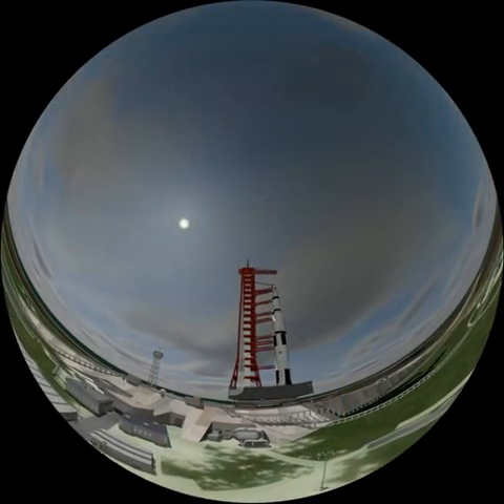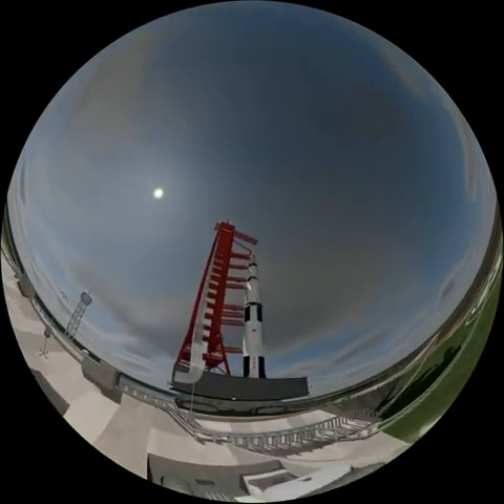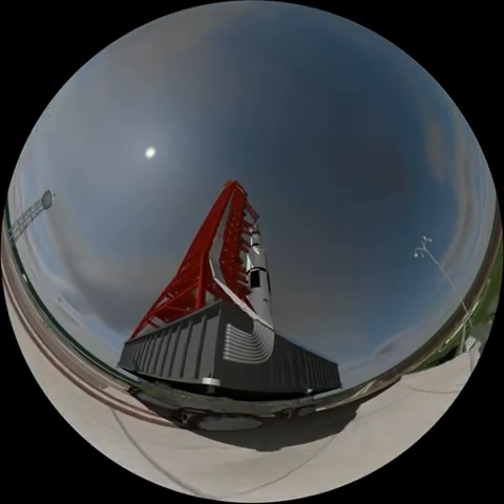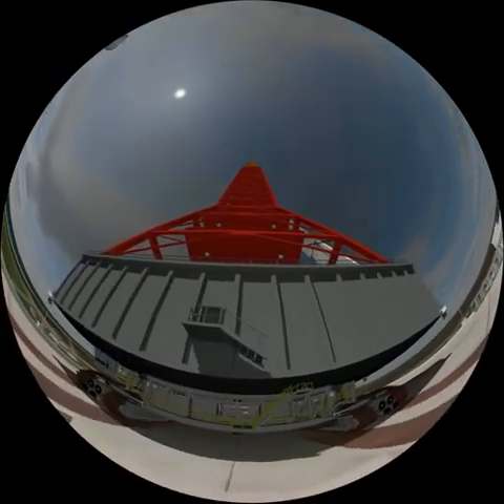The Kennedy Space Center in early July 1969. The Saturn V launcher for the Apollo 11 mission is taken from the Vehicle Assembly Building using the crawler. This 2,700 ton crawler gear will take six hours to get the rocket to launching complex pad 39A.